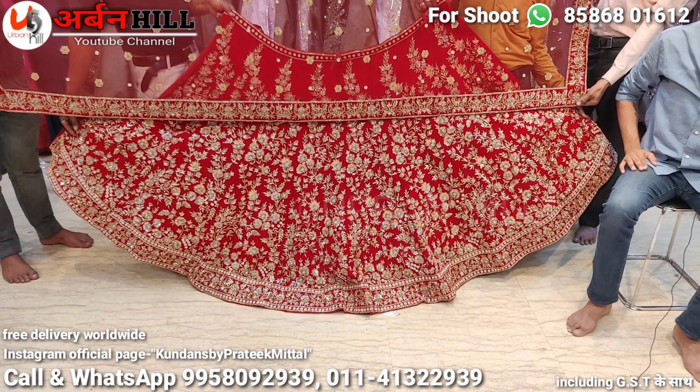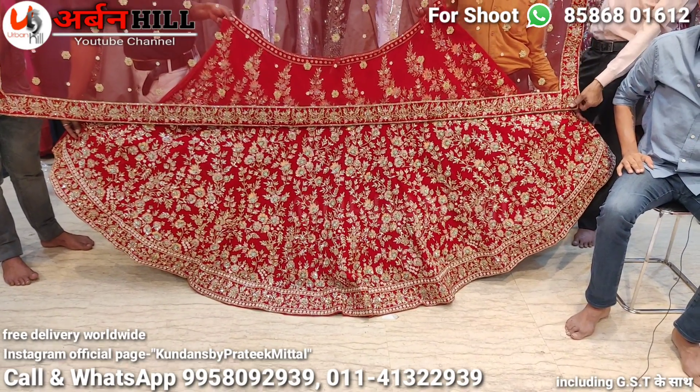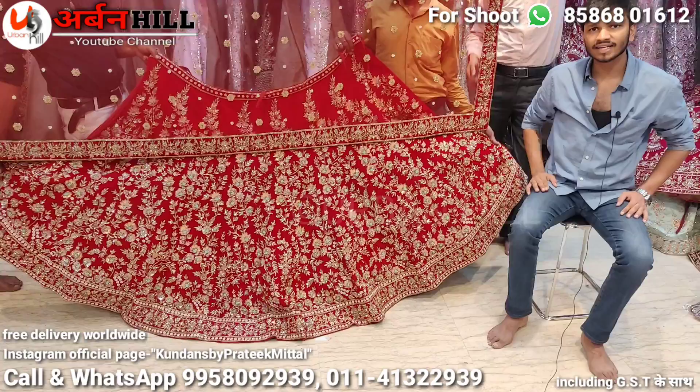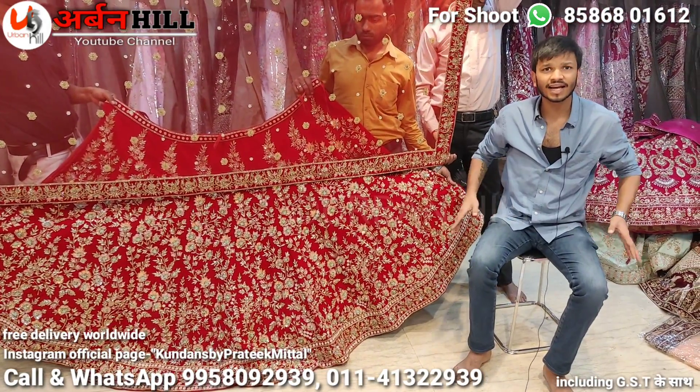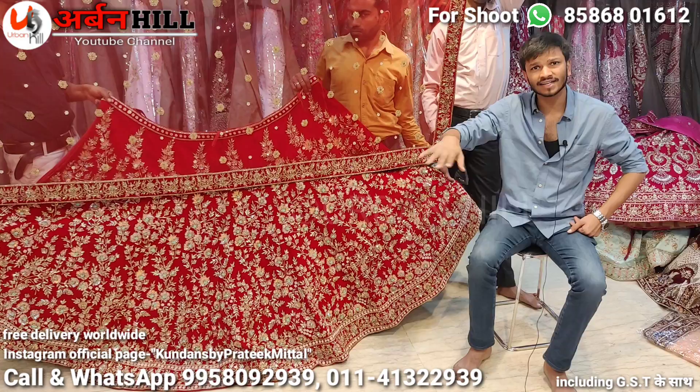In this, the lehenga has a double layer — 18-meter layer, 9-inch and 18-inch. It will come to a proper flare, A-line. You can see a designer flare in the piece.